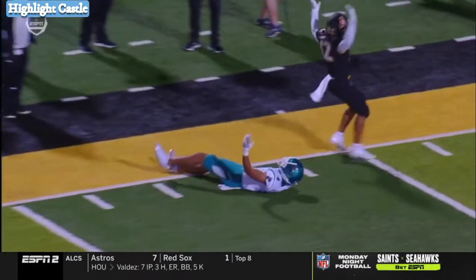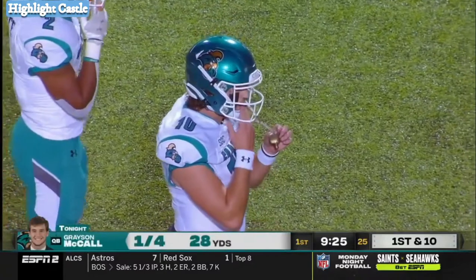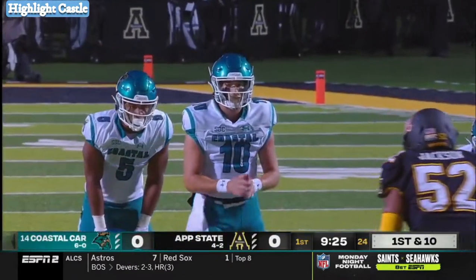You're wrapped up along the sideline. Grayson McCall, preseason player of the year in the Sun Belt. He's been running a version of this offense basically since middle school. This is kind of his bread and butter, and that's why he was the perfect fit for Coastal Carolina.